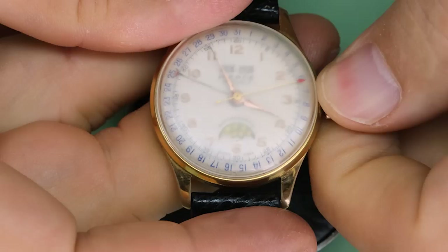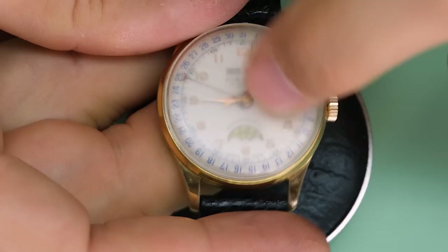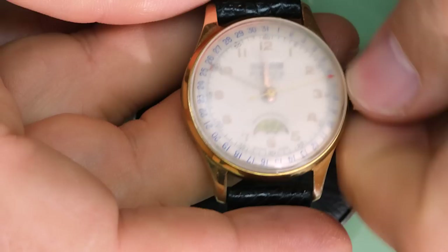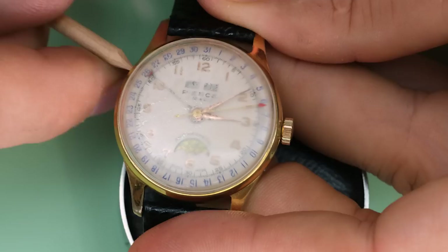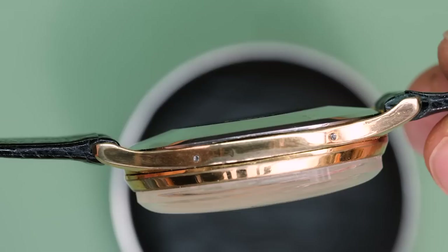As you can see from the crystal, this is a drawer warrior. It is a triple calendar moon phase, and the dial actually looks pretty good underneath, but the crystal is just too roughed up. The watch is not running and cannot be wound any further, so it's probably been lying still for quite a while. There's also something strange going on with the time setting — it works but it's a little rough. The date changes as it should, and there are four pushers: one for the date, one for the weekday, one for the month, and one for the moon phase.